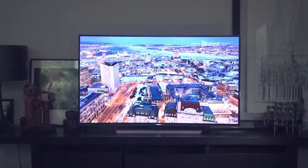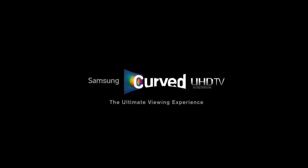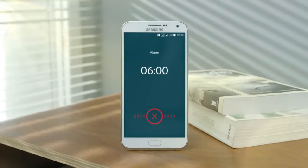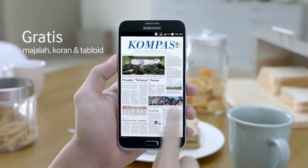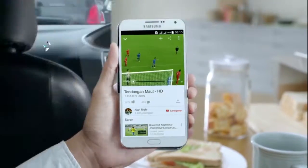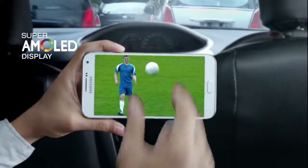Wow, that's probably the first word that came to my mind. It's a new visual experience.